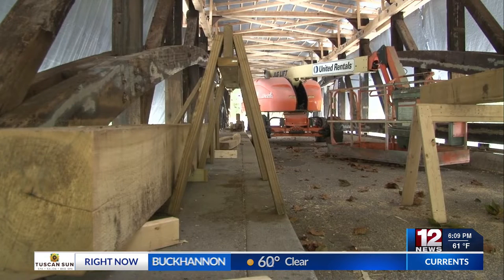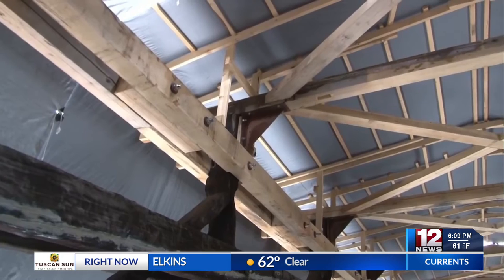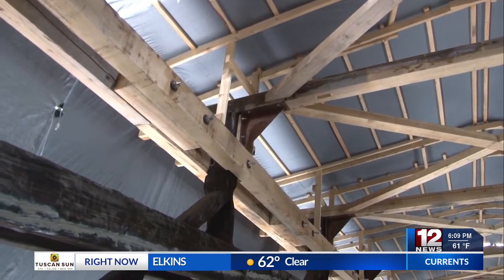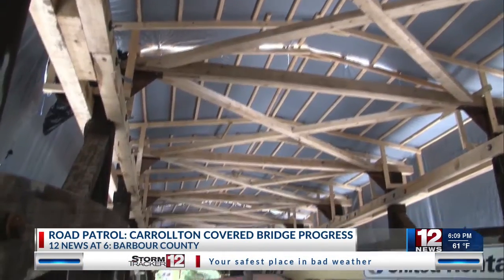Significant structural work on the trusses and bottom cord of the bridge still needs to be completed. At first, officials thought every piece of the bridge would need to be replaced, but it turns out that parts of the original structure will still remain.